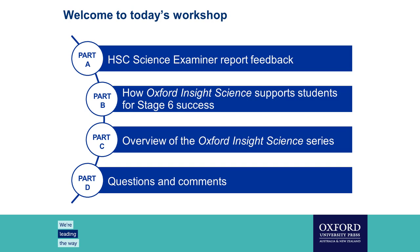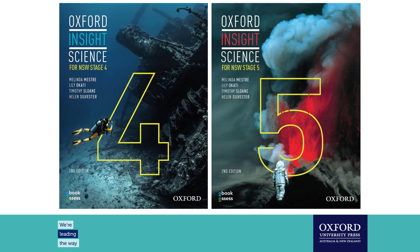Our presenters today are Melinda Messery, currently at St Andrew's Cathedral School and a consultant for the AIS New South Wales Science Professional Learning and Advisory Committee. We are also joined by Maura Solomon, Assistant Head of Science at MLC and also on the AIS New South Wales Science Professional Learning Advisory Committee, and Timothy Sloan, Head of Science at Concord High School with experience as an HSC exam marker.